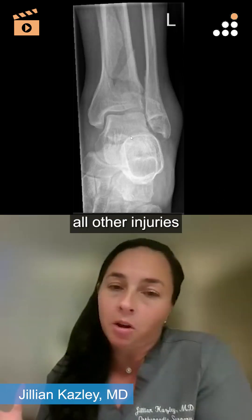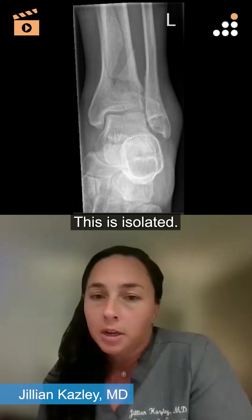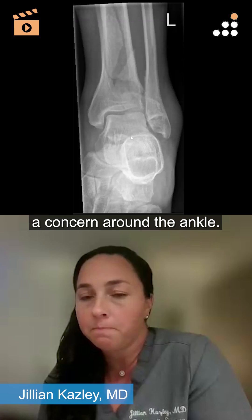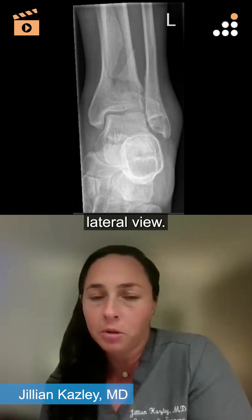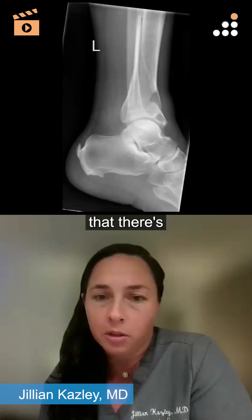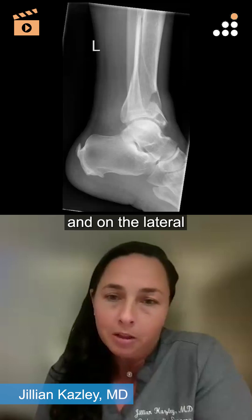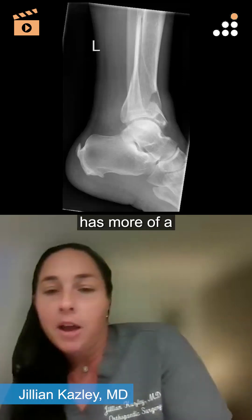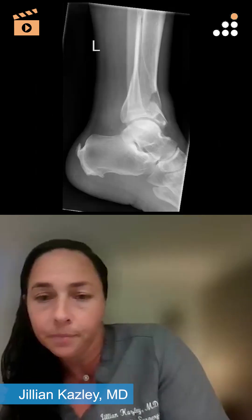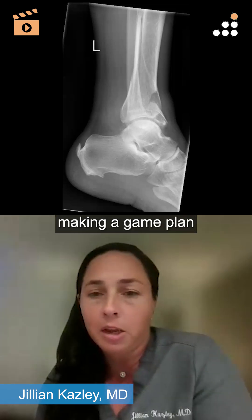Assuming all other injuries are either addressed or non-contributory and this is isolated — swelling is definitely a concern around the ankle. If you go back to that lateral view, I think it accentuates that there are kind of two injuries you're dealing with: a metaphyseal component that you see more on the AP, and on the lateral that distal aspect has more of a pylon or intra-articular component. So getting proper imaging and then making a game plan from there.